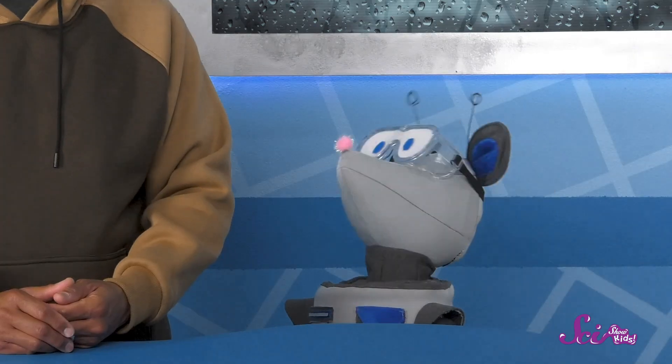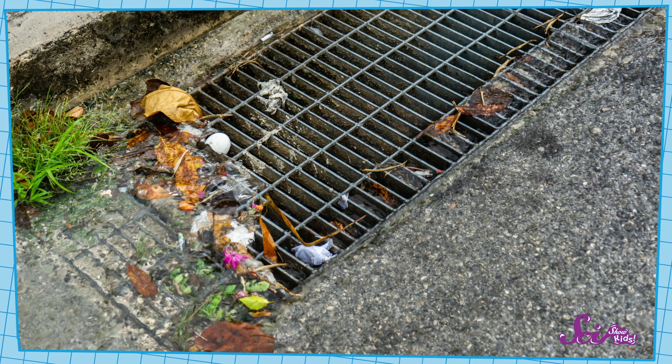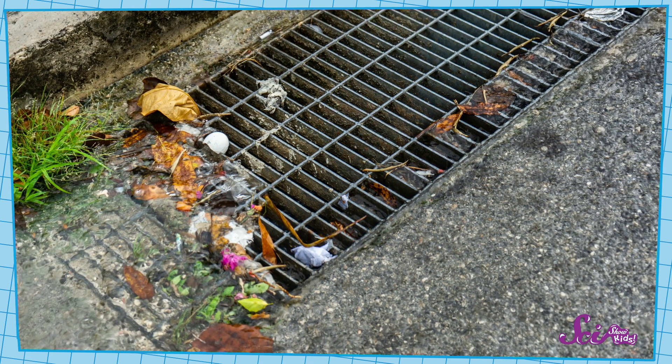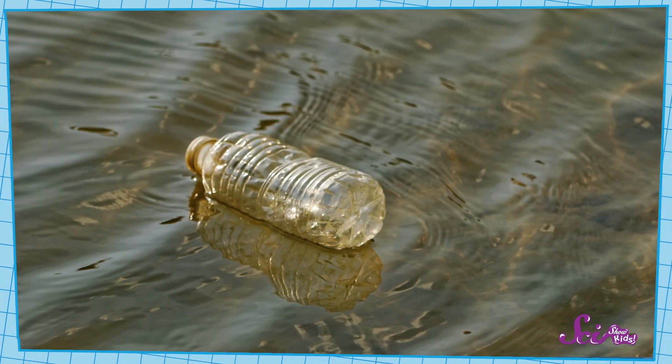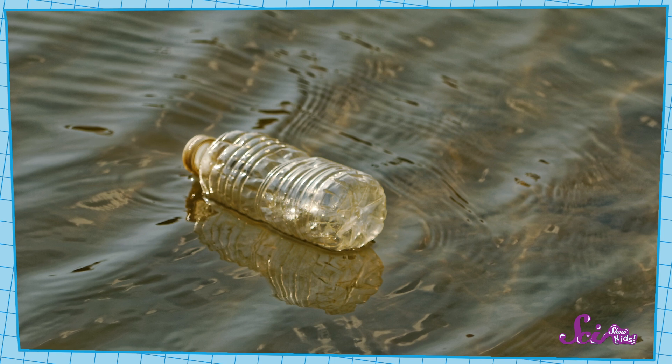Have you ever seen anything else by the road that could get carried into the storm drain? We did see that there was some trash by the road the other day. Trash like that can get carried by the water into storm drains, and even go through the tunnels into creeks and rivers. And if that trash makes it to a place like rivers or oceans, it can make them unsafe and unhealthy for plants and animals living there. We call this pollution.